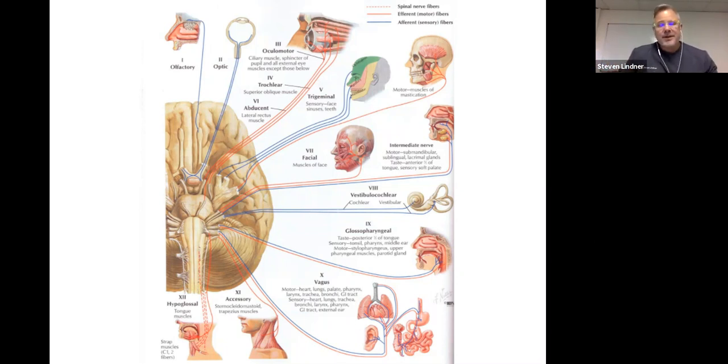There are many mnemonics to help recall the cranial nerves. I find the easiest is: OOO to touch and feel very good velvet, AH. Taking the first letter of each word: OOO gives you olfactory, optic, oculomotor; T is trochlear; T is trigeminal; F is abducens; F is facial; V is vestibulocochlear; G is glossopharyngeal; V is vagus; A is accessory or spinal accessory; and H is hypoglossal.